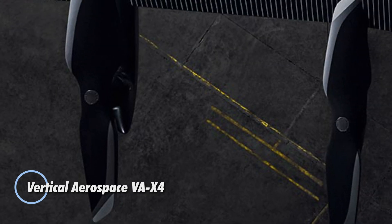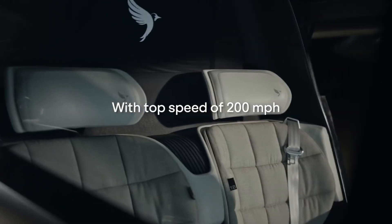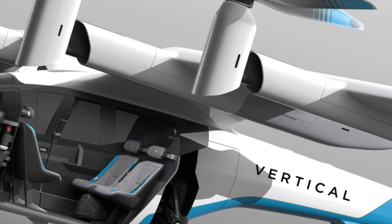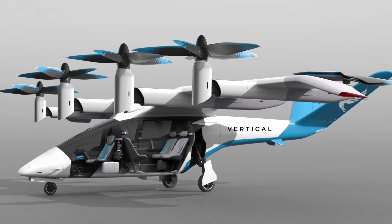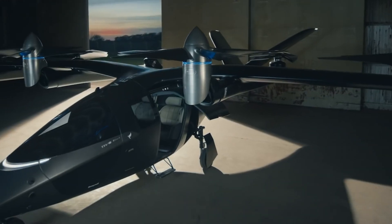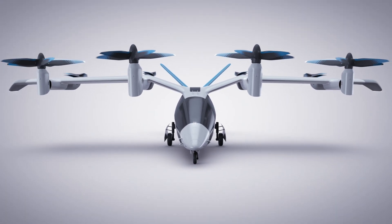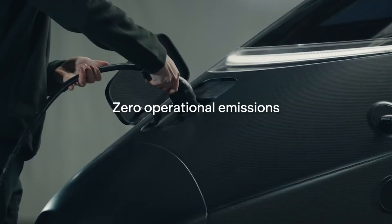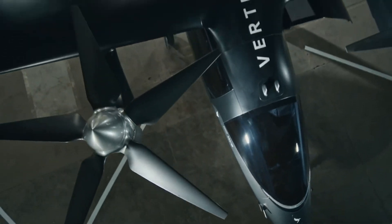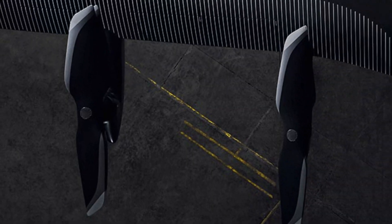Introducing the Vertical Aerospace VA-X4, a revolutionary EVTOL aircraft poised to redefine urban air mobility. Designed to carry one pilot and up to four passengers, it offers a cruising speed of 150 mph and an impressive range of 100 miles, making it an ideal solution for city commuting. The VA-X4 features an innovative design with eight electric motors and propellers, ensuring exceptionally smooth and quiet flights. Its high gullwing configuration, along with large windows and a skylight, provides passengers with breathtaking views throughout their journey.